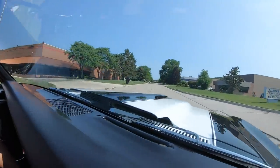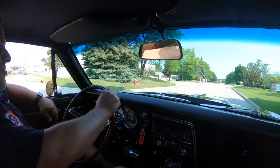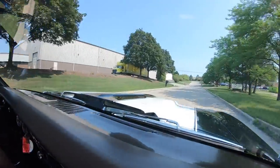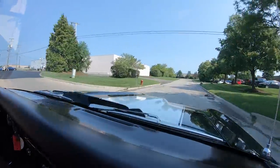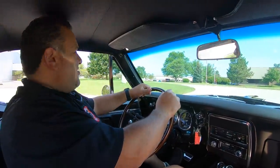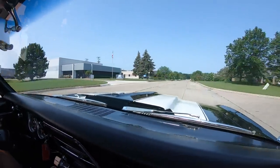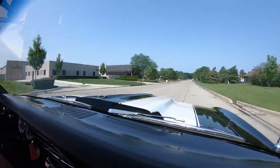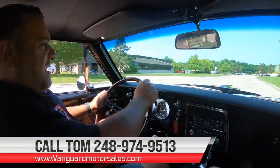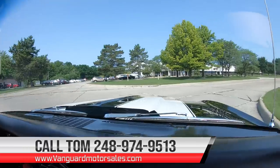If you ever wanted to come visit us, we are located in Plymouth, Michigan. You would fly right into Detroit Metro Airport — we're about 30 minutes north of there. This is definitely a ground pounder. It's pushing 660 horsepower — that's a lot of horsepower. If you want to see about 100 pictures of this, visit our website at VanguardMotorSales.com. You can see about 100 pictures as well as the video link, and pricing.